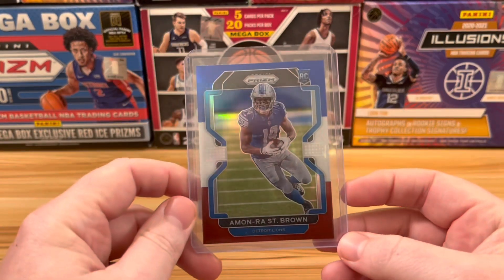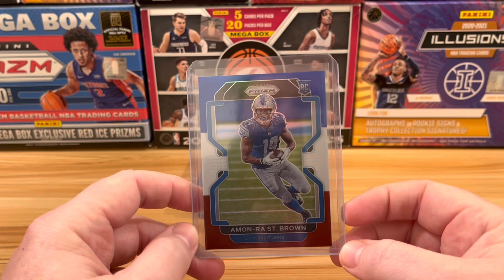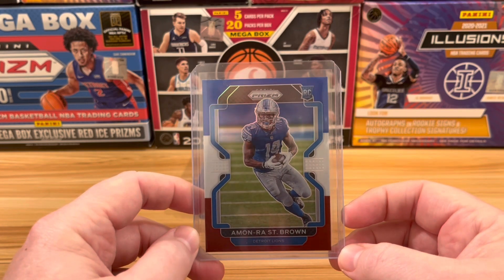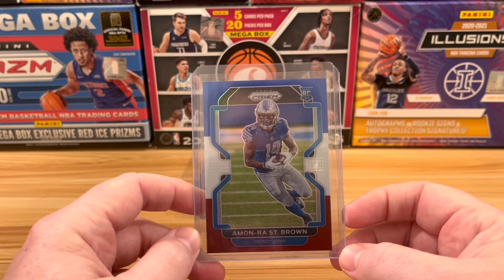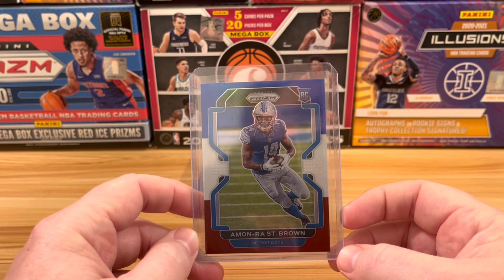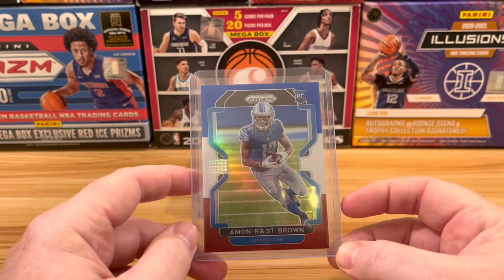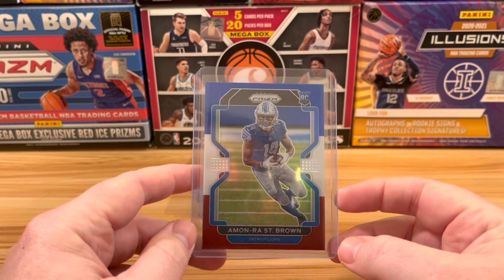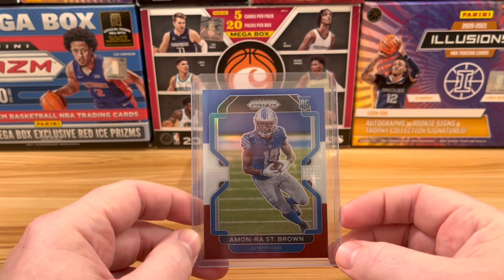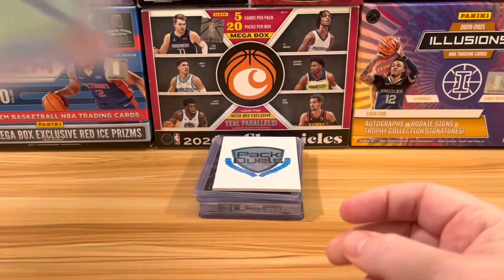Next up at number 8. This was out of our PRISM football episode — it's an Amonra St. Brown in the red, white, and blue parallel. This one makes the list for a couple of reasons. One, I'm a USC fan, so Amonra St. Brown obviously went to USC and I'm a big fan of his. I'm also a big fan of these red, white, and blue parallels. They are definitely not the most popular within the hobby, but when it hits with a pretty good color match, I really do love these.